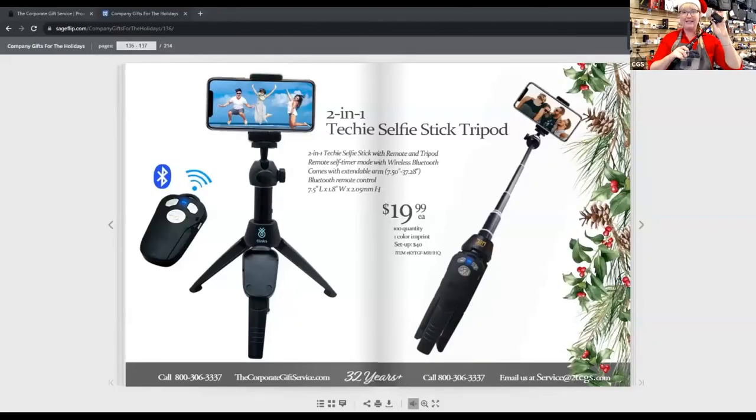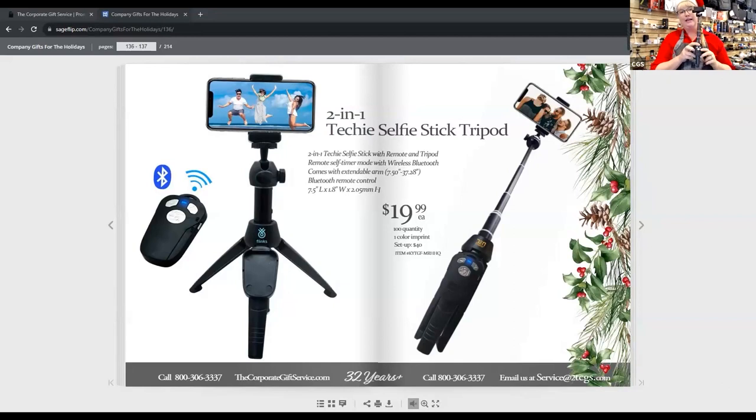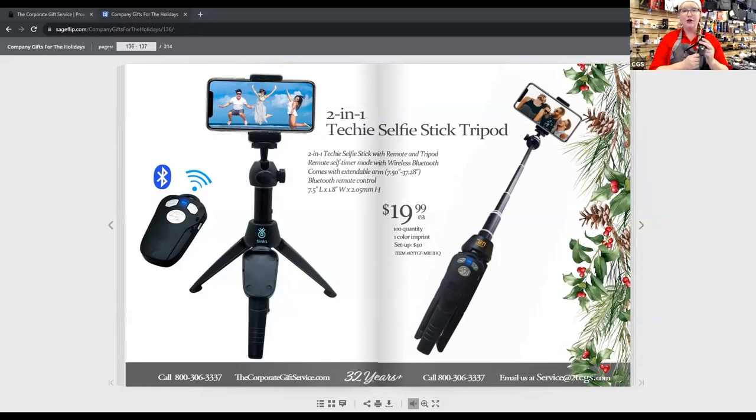This is really cool — it's a selfie stick and a tripod with a Bluetooth remote to go with it. In this day and age we're all using our phones, so this is such a great little gift in the $20 range.